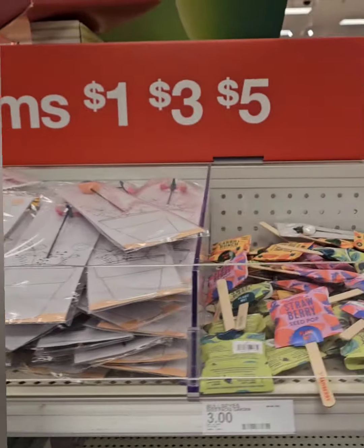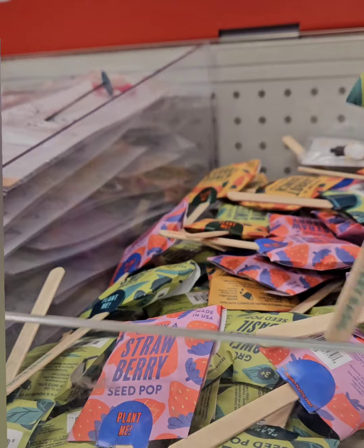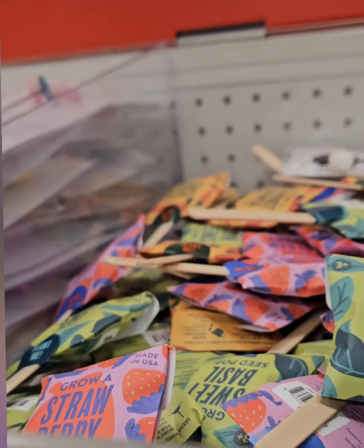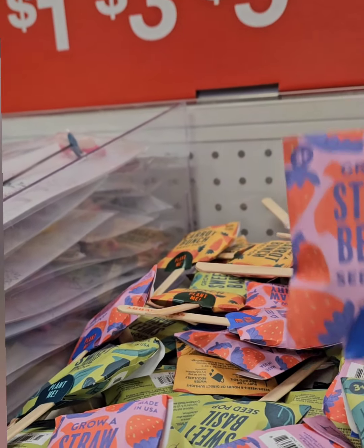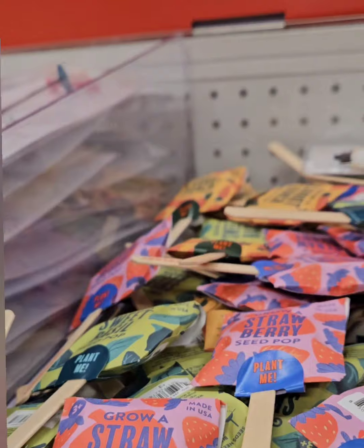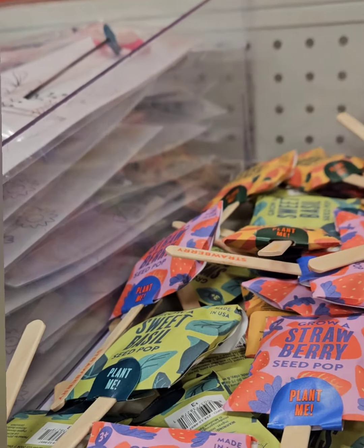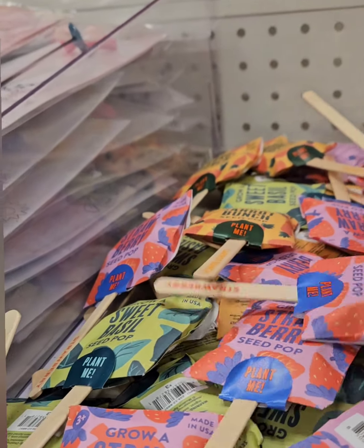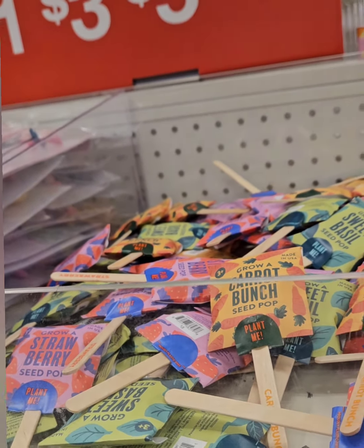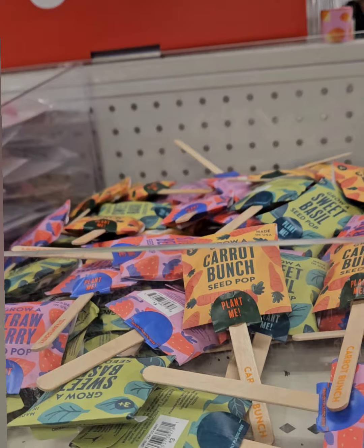Right next to those they have seed lollipops — stick them in soil, water, and let them grow. They have basil, strawberries, and carrots. You can use these indoors or outdoors, and they're really great for kids who want to plant something small and watch it grow — teaching them how to nurture plants.